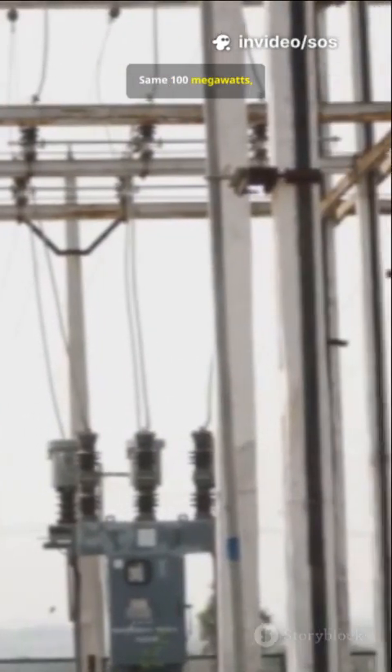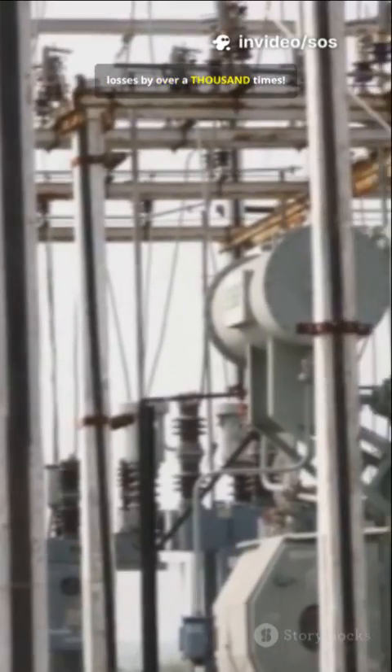Here's the villain: heat loss goes up with the square of the current. Double the current means four times the waste. So we crank the voltage sky high with giant transformers. Same 100 megawatts, but now current drops from 9,000 amps to just 250. That tiny change slashes losses by over a thousand times.